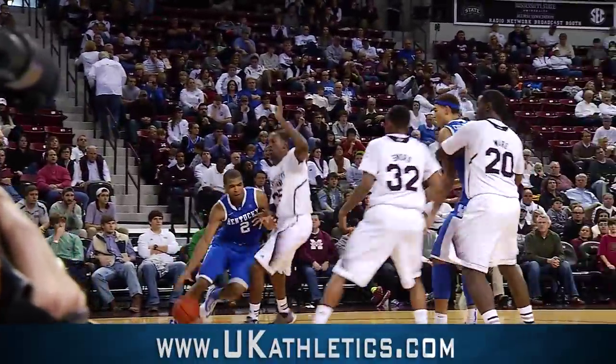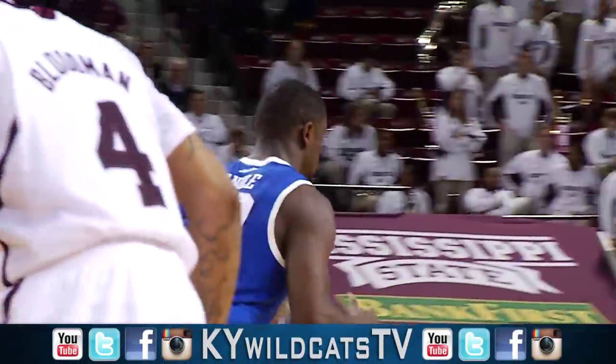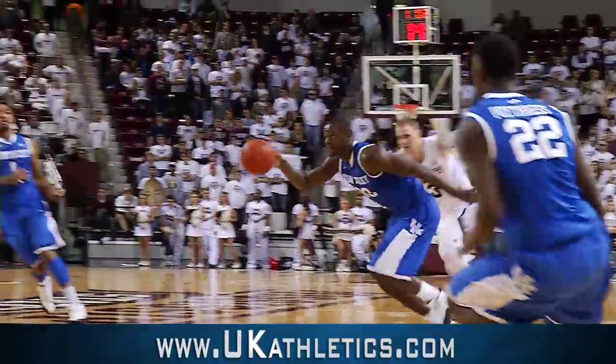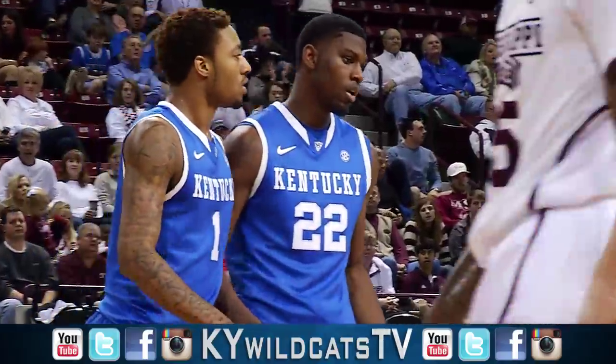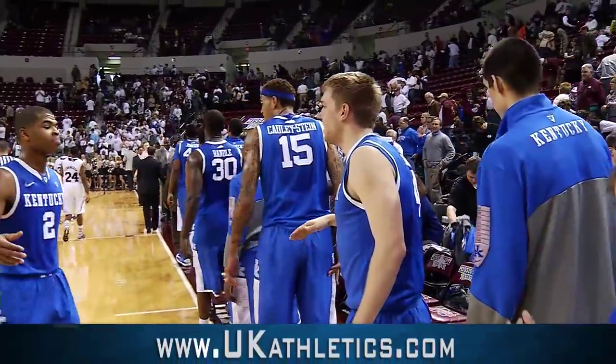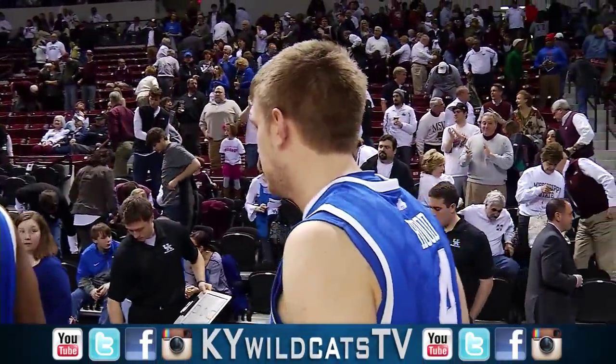Young on the right side. Down in the corner it goes to Harrison. Feeds it around to Randall — Randall puts it up and in. The Whitaker bank shot for Randall. Splits a trap, goes into the paint, kicks it left side to Poitras — jams it in. And a foul on Sword. It's a win for the Wildcats by 10. 69-59 over Mississippi State.